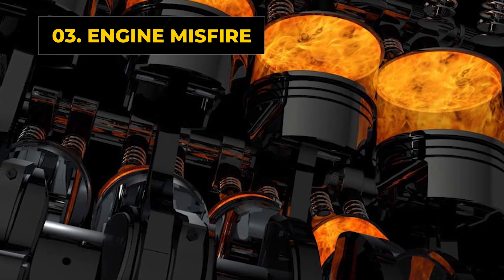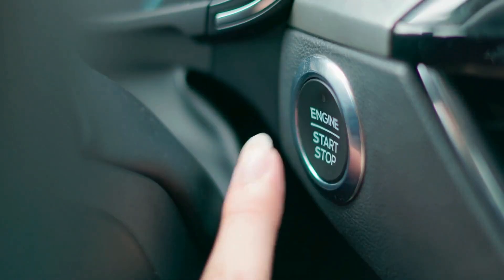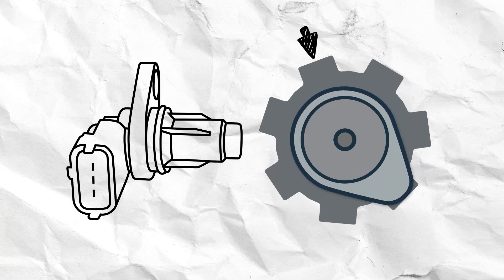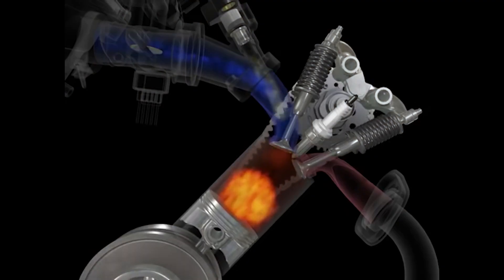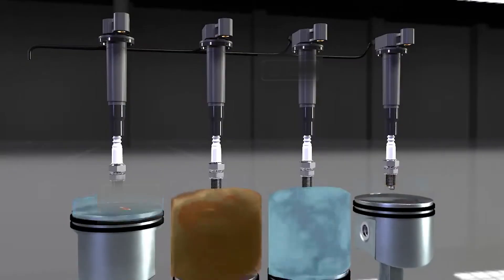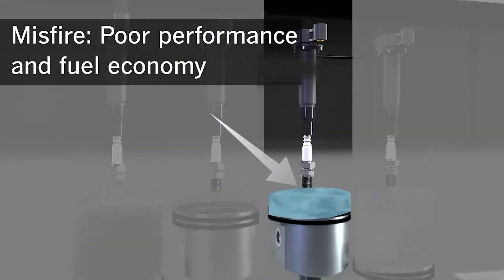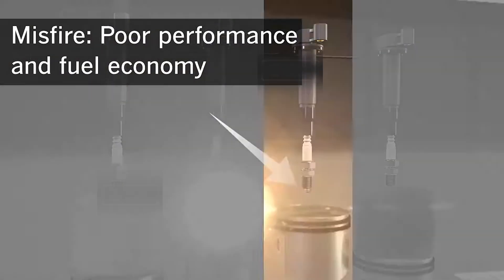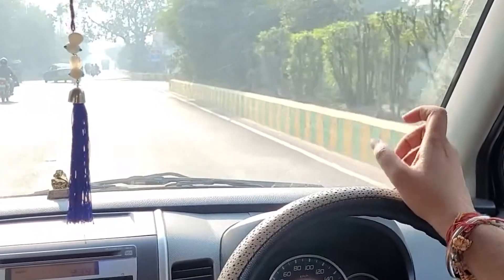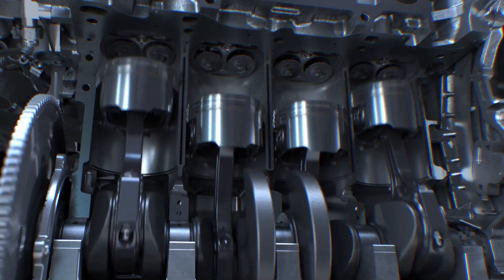The third bad camshaft position sensor symptom is engine misfire. Just because your car starts doesn't mean the camshaft position sensor is back to normal. The timing for fuel injection and spark is still off and happening randomly. When that timing is off, other problems begin — fuel and spark won't line up, causing the car to shudder, vibrate, or even jerk. It doesn't matter if you're driving fast or slow; these issues will still show up.